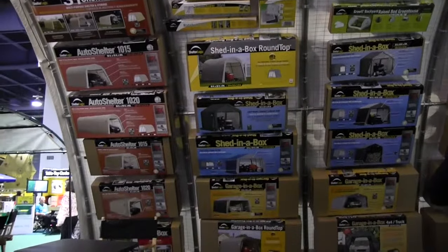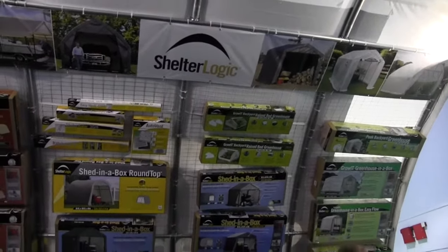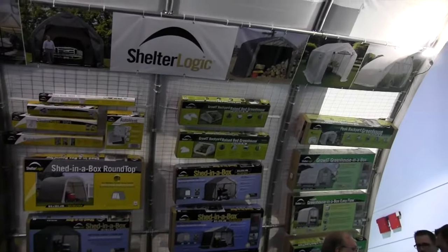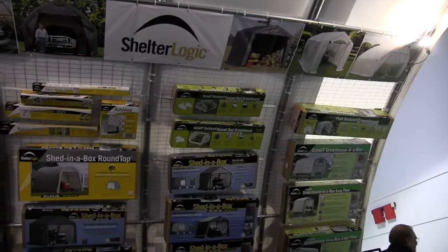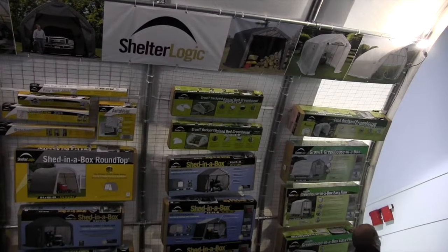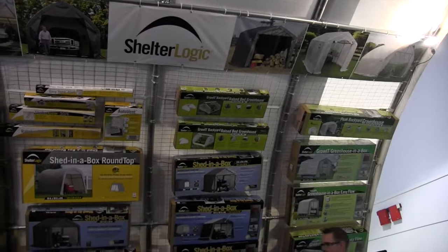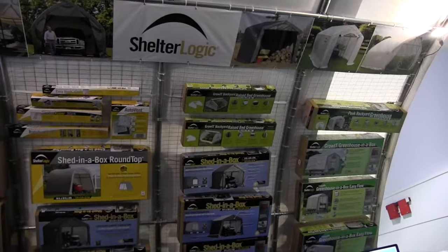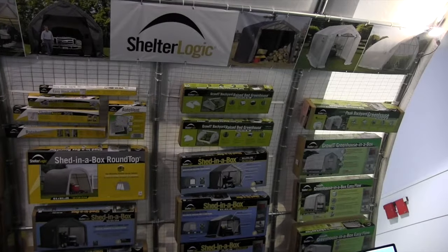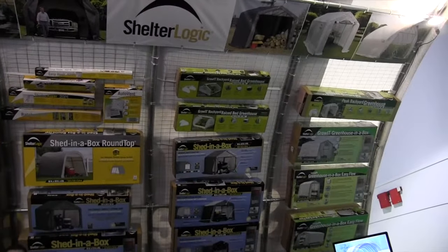I'm seeing everything from car and RV covers all the way up to greenhouses up on top there. Greenhouses have been a relatively new category for us — we got into it about five years ago and have tweaked them into perfection. Our ventilation system is unmatched, and the translucent fabric we use has studies showing that tomatoes grow longer and use less water. It's really been an exploding category and something any homeowner can get into very easily.